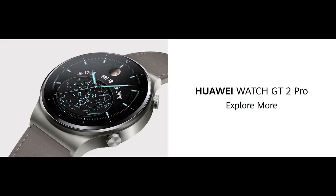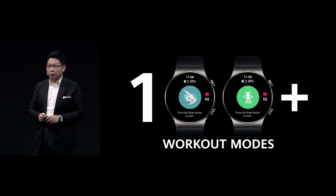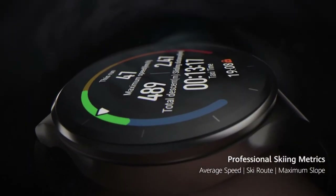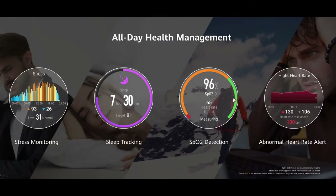The Huawei Watch GT2 Pro offers over 100 types of workout modes. It also brings you health guidance and health management.